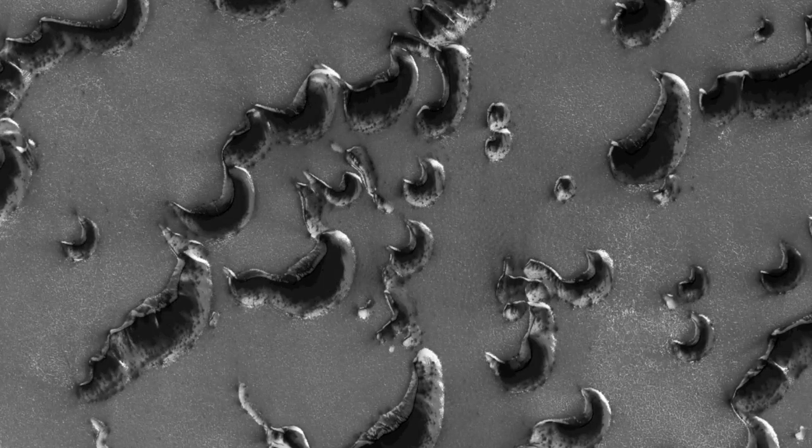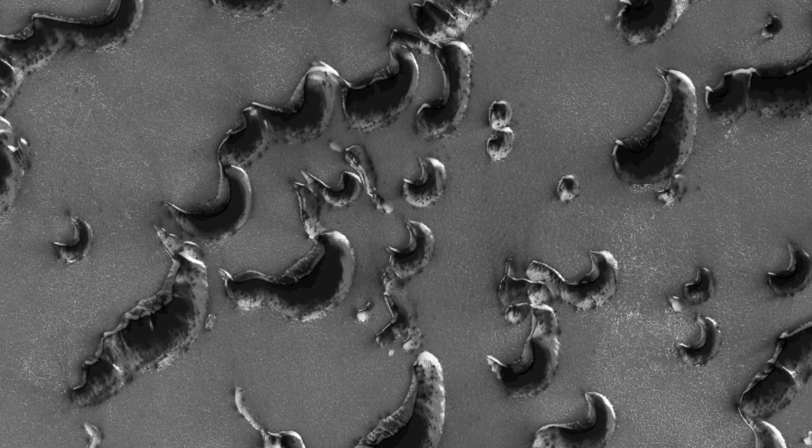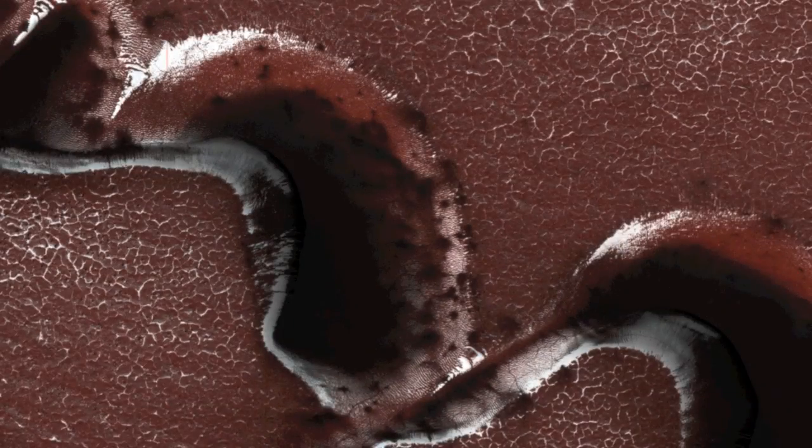This observation shows dunes in the Martian North Polar Sand Sea in the process of defrosting. Every winter, dunes and other surfaces at these northern latitudes are coated with several tens of centimeters of carbon dioxide frost and ice, plus a minor amount of water frost.